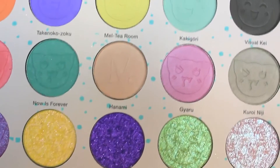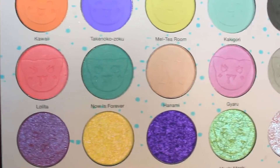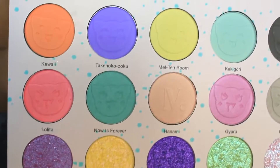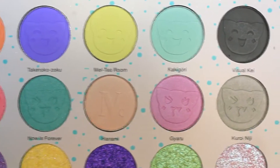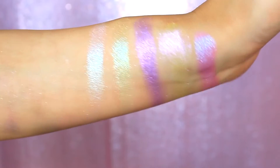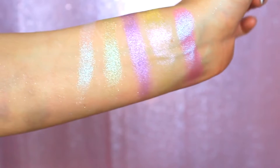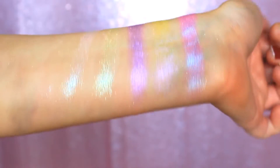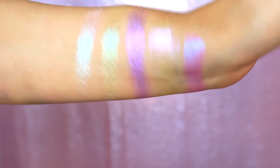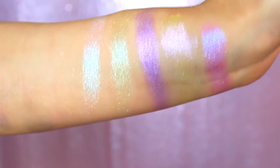For anyone new to my swatch parties, basically what we're going to be doing is swatching this palette. We are going to be doing finger swatches, brush swatches, we are going to be showing the pans up close and personal, the palette up close and personal, and the packaging as well. Since swatch party videos are a reoccurring theme here on my channel, I've been trying to follow them up with some tutorials as well. So you can expect one of those in the very near future with this palette, but let's get right into some nitty-gritty details about Nomad Cosmetics and what they have to say about this palette.